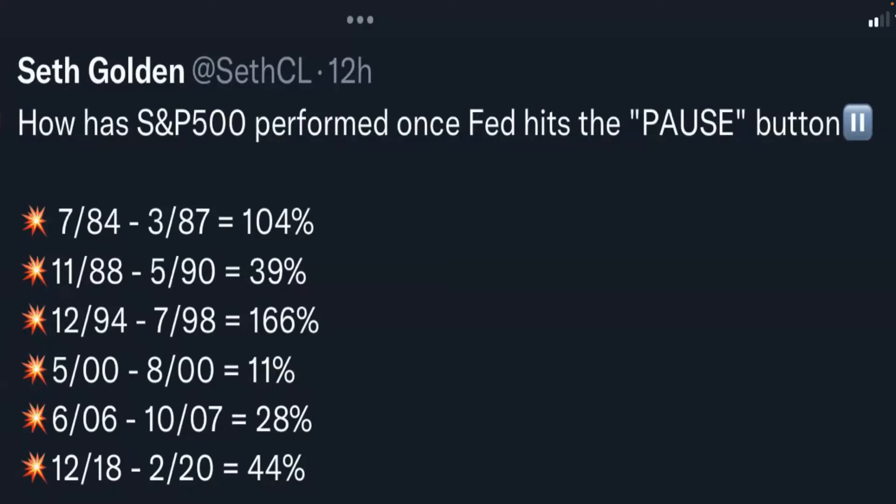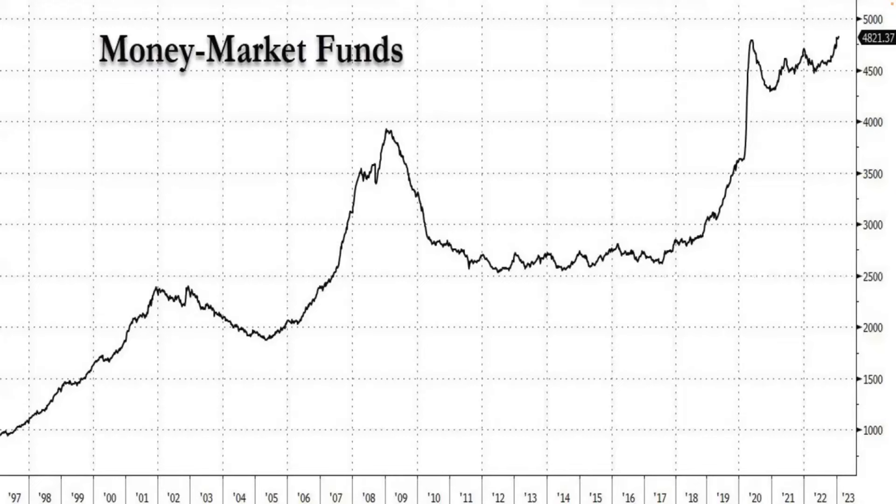Some of the durations of those bull markets were up to three to four years. The shortest one was during the dot-com bubble — they had to continue raising rates after that. The rest were pretty clean bull markets until the yield curve was again steepening, which we're not doing right now.